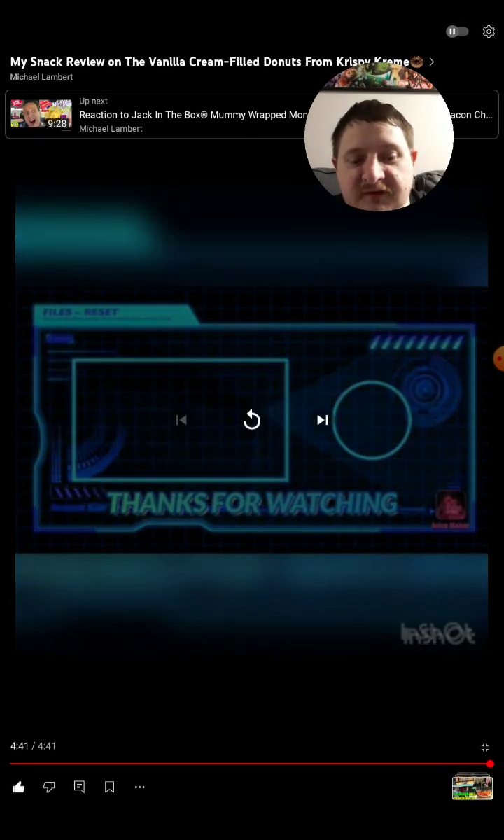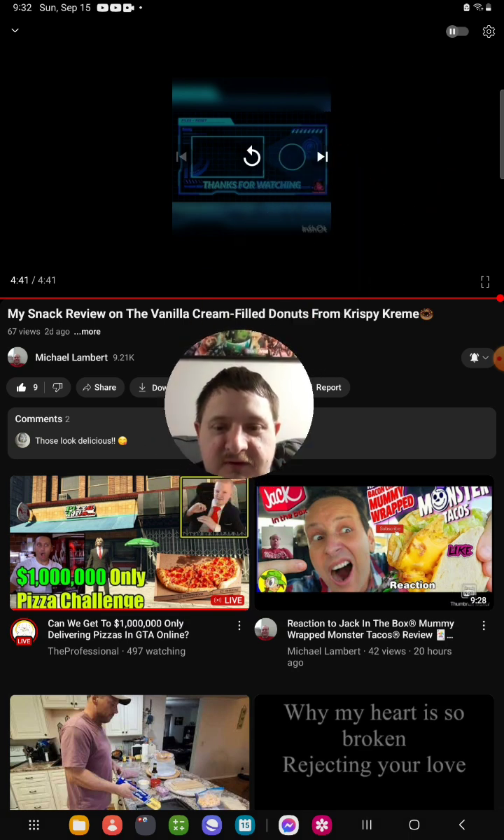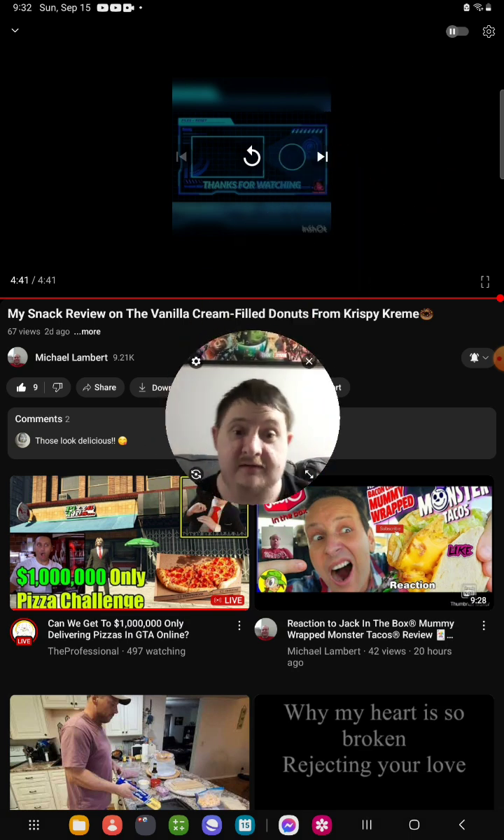So yeah, that's the end of this reaction video. I hope you guys like this reaction video.